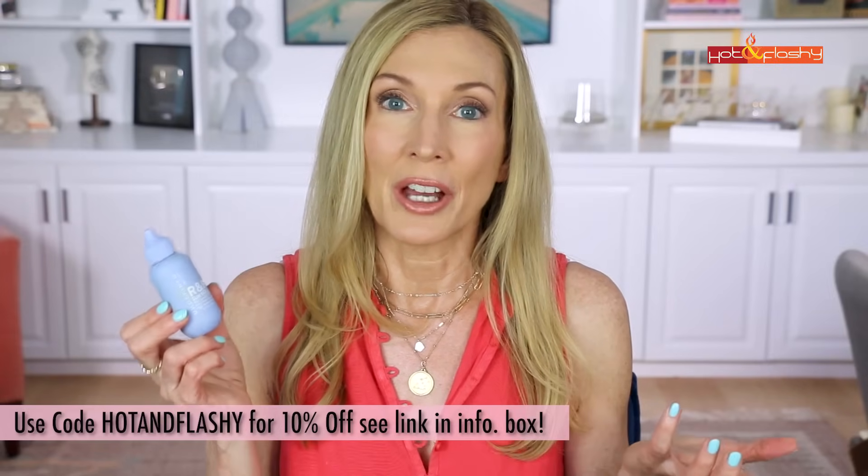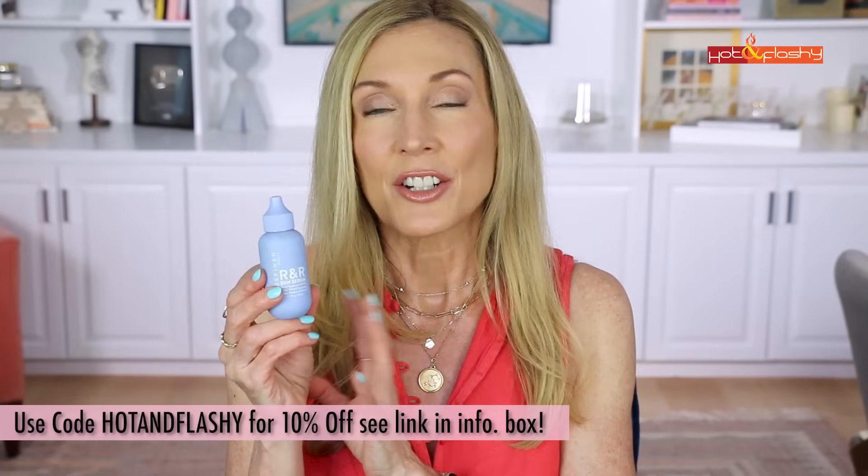My second most important skincare ingredient is sunscreen. My current favorite is from Undefined — their RNR sunscreen. It's a tinted mineral SPF 50 with a PA++++ rating, meaning it's been tested for robust UVA protection. It's $28 for 1.7 ounces and I have a 10% off code 'hot and flashy' with Undefined. It's a really beautiful fluid, hydrating sunscreen that I absolutely love.